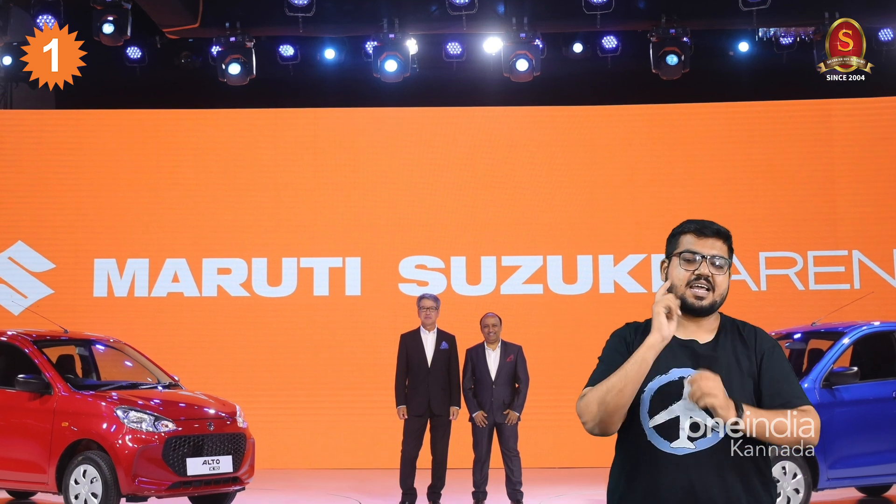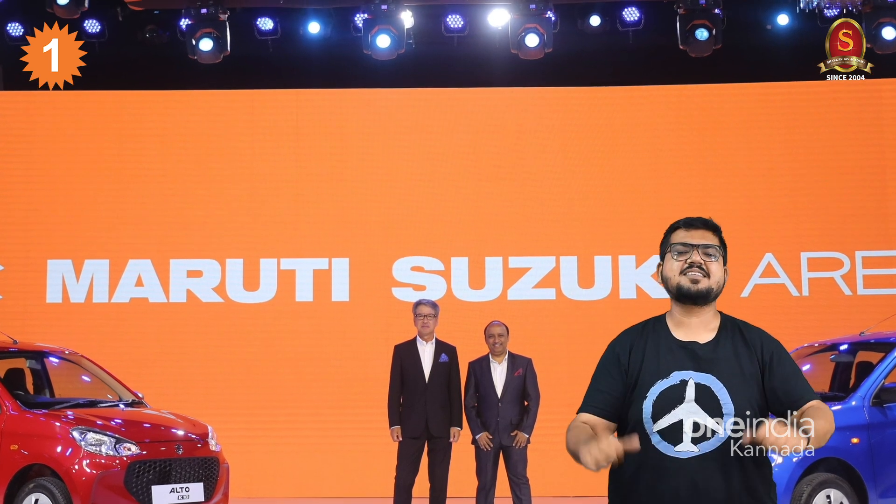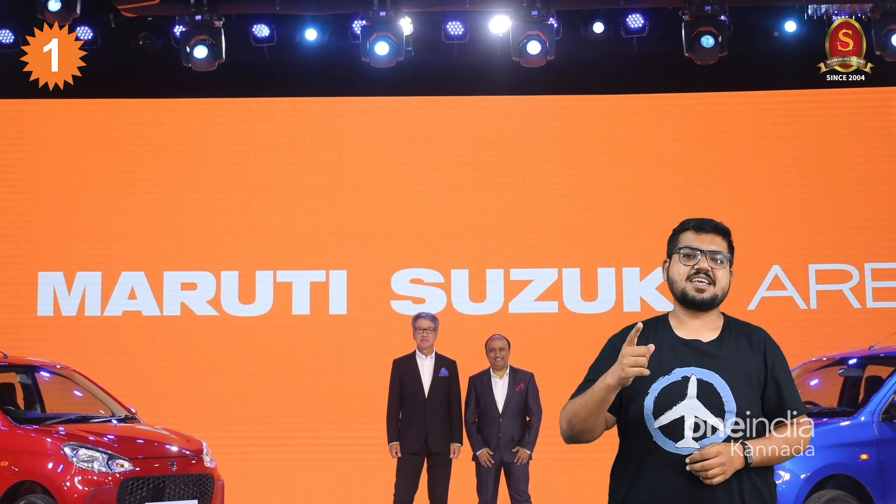Like this video and subscribe to the channel for more content. This is Bhardh Bhatt signing off. Stay safe and drive safe.